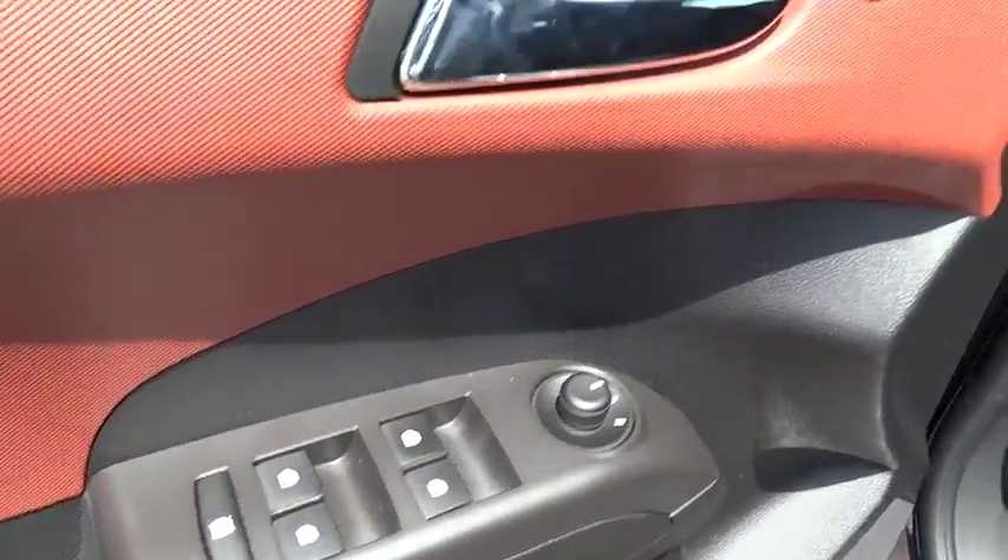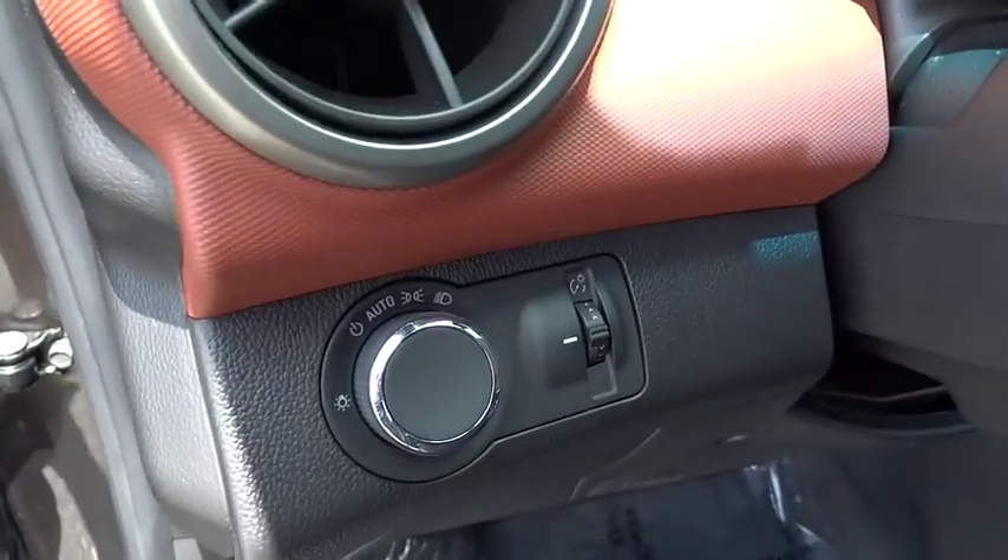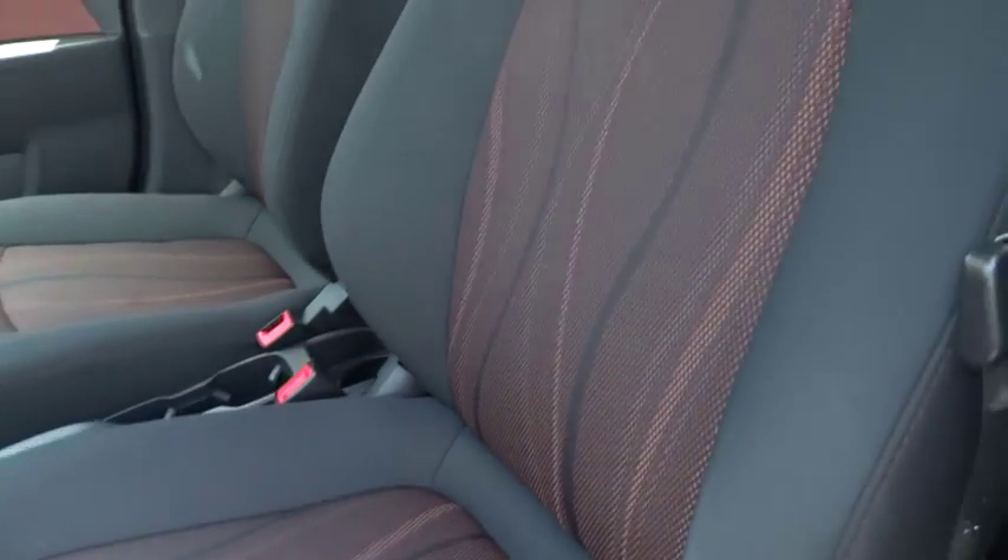Front bucket seat, rear window wiper, driver vanity mirror. A vehicle like this doesn't come along every day. Come in and get it before someone else does.